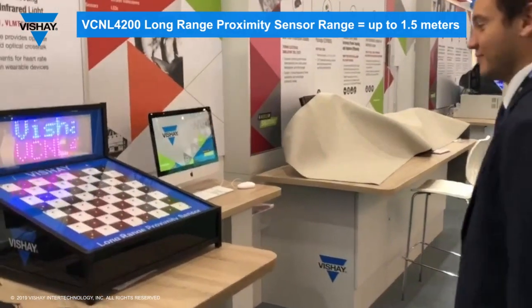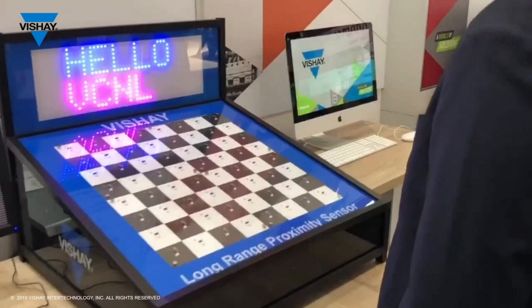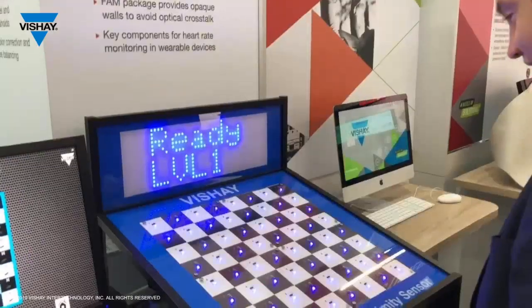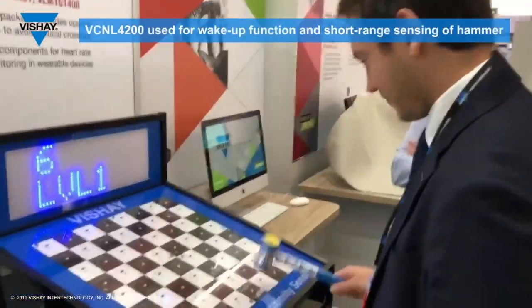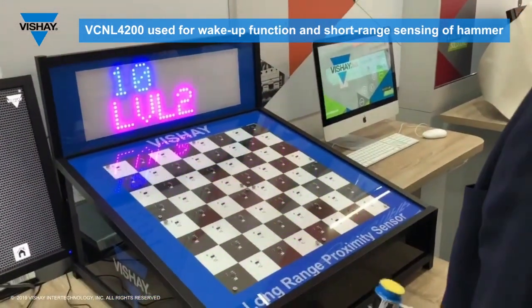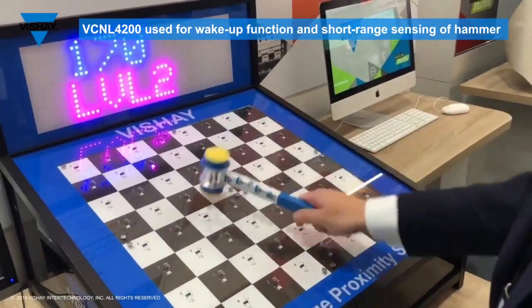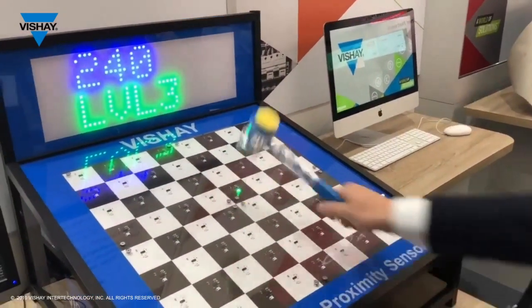If he approaches our demo, an interrupt feature is triggered — welcome Sami to play the famous game Weko VCNL. You can see the game starts, and with our VCNL 4200 you cannot only detect long distance proximity but as well short distance proximity. Wherever we have the flashing light, there's a proximity sensor detecting whether the target is hit or not.